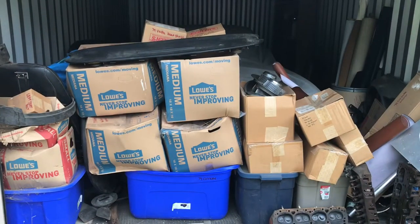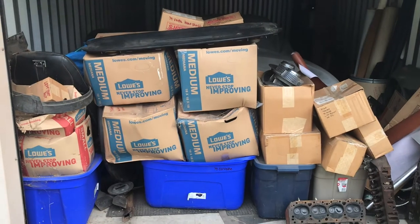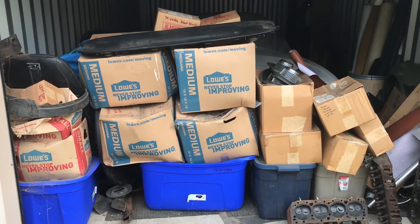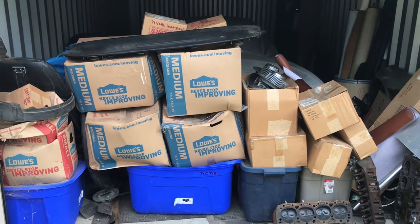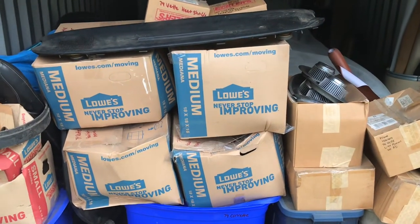One of my Corvette friends came down to look at this 74 Corvette project car. He's interested in it and wants to go through all these boxes and make sure everything is here with the car. This is just the way that I bought it — it was already taken apart, boxed, and labeled.